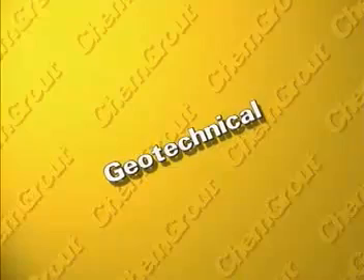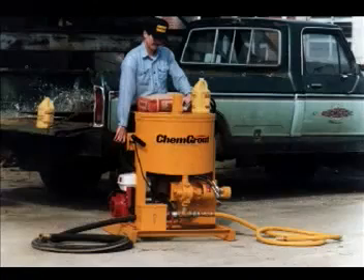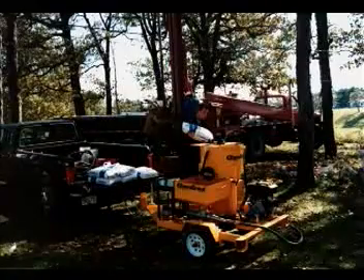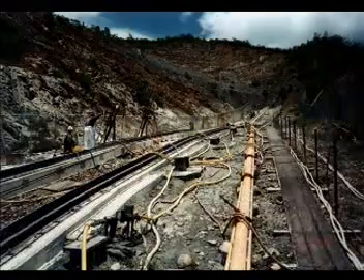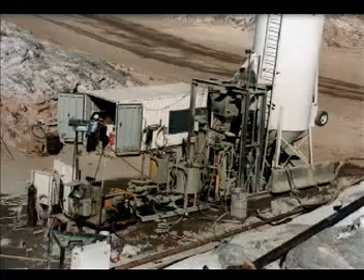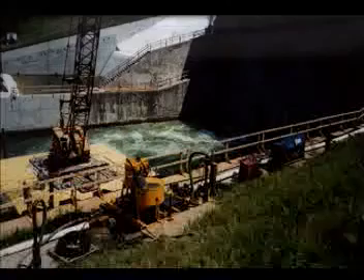The geotechnical industry also uses ChemGrout equipment — sealing well casings, grouting water wells, mixing and pumping bentonite for slurry trenches, and filling abandoned wells are just a few applications. Dam construction and renovation call for precise engineering and flawless construction. The ChemGrout 680, along with other ChemGrout equipment, is used for foundation grouting and water cutoff grouting, as well as dam rehabilitation and upgrade projects.